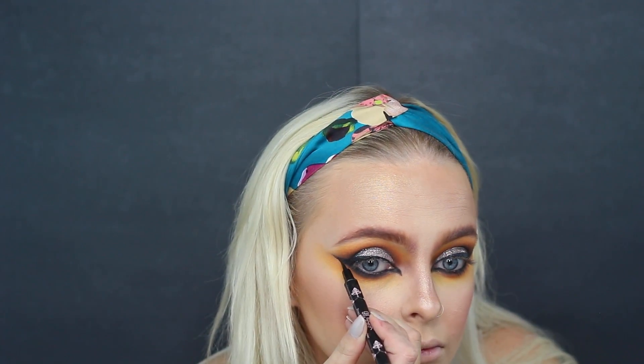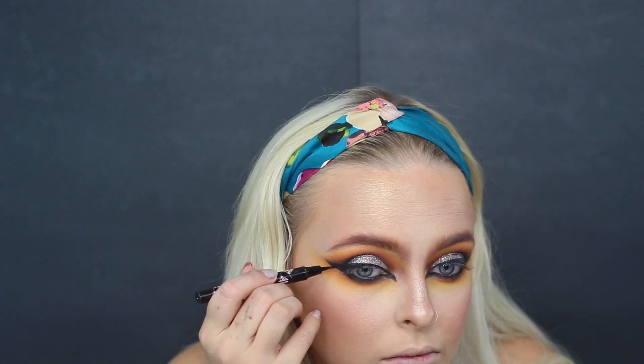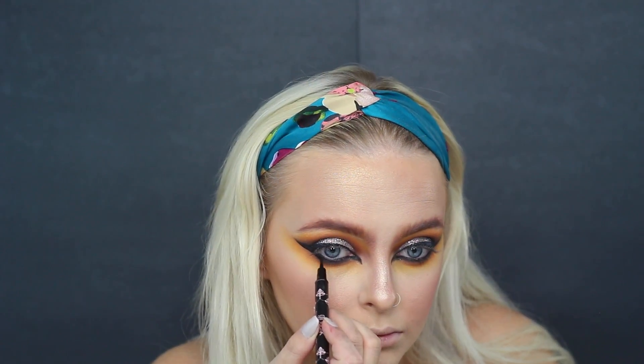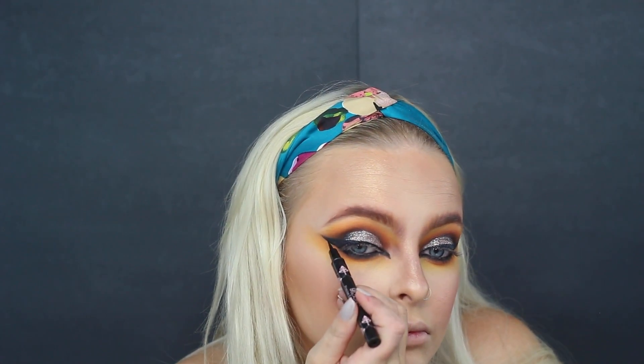Next, I took my Galactic Liquid Liner just to make sure that liner was even more intense. What I did is I actually connected that liner to my lower lashline — so it's just super consecutive, no kind of break of lash line to liner. Just a full consecutive liner here.